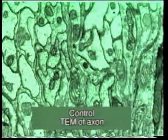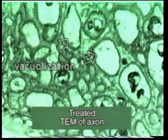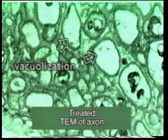This figure shows the nerve axon of a flea from an untreated dog. In comparison, here is the axon of a flea from a treated dog. Note the heavy vacuolization.